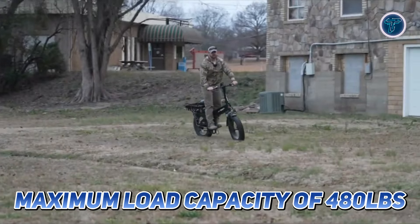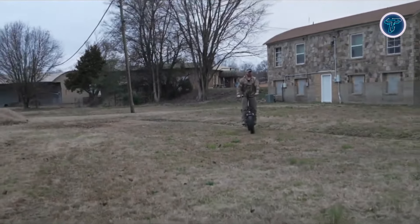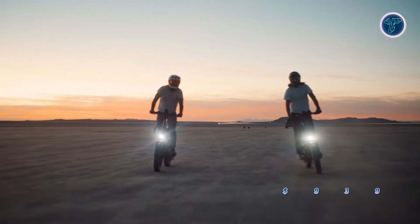With a maximum load capacity of 480lbs, the Jaceon X Hunter is built for durability and versatility. Priced at $939, it offers exceptional value for those seeking a reliable and powerful electric bike experience.